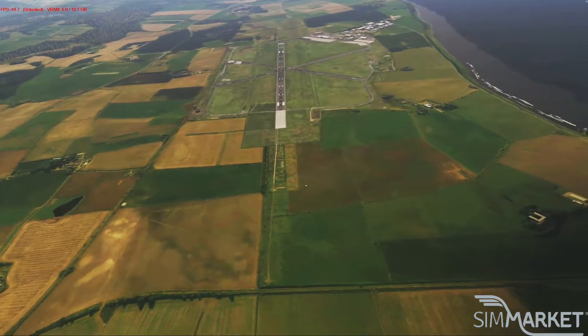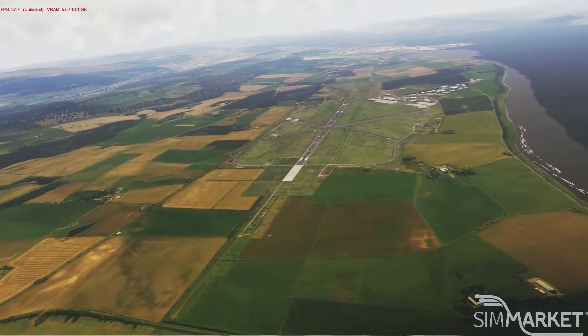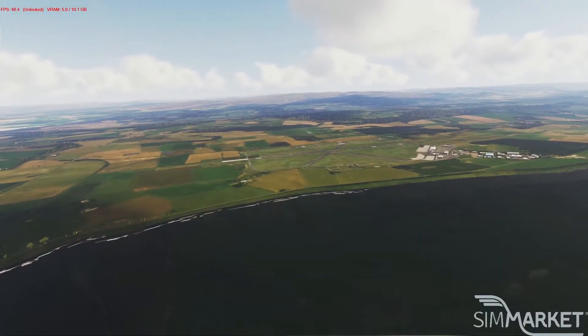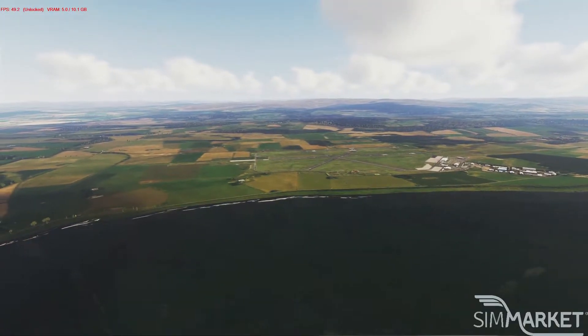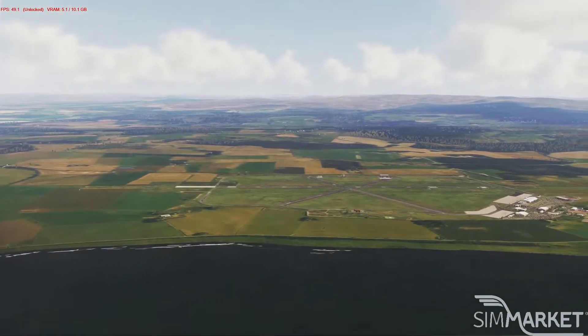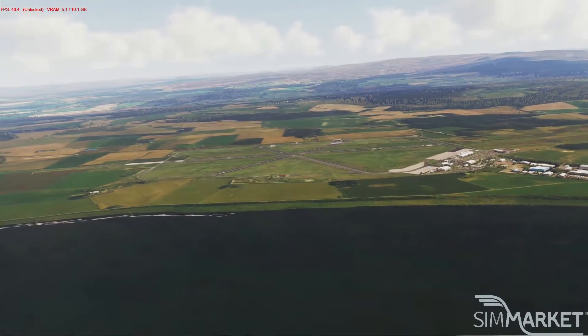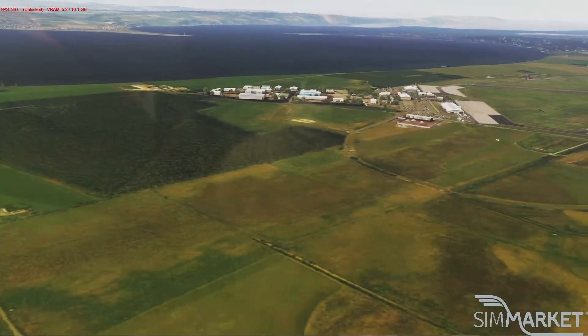It contains full detail buildings, realistic ground markings, high-res ground image, UK runway markings, stunning night effects, 3D approach lights, high detail airport vehicles, excellent frames, runway wigwags, and a full set of signs.